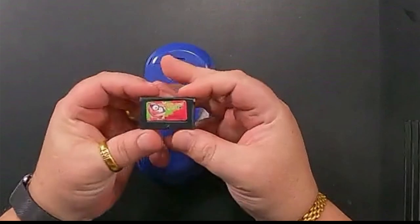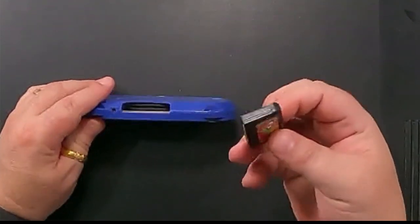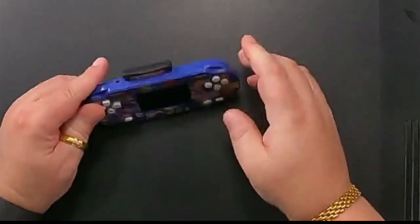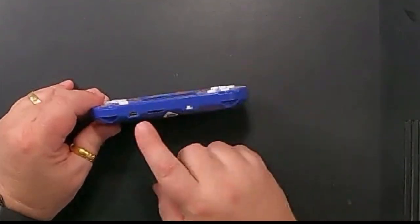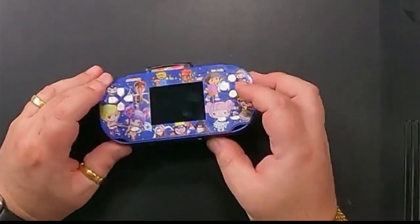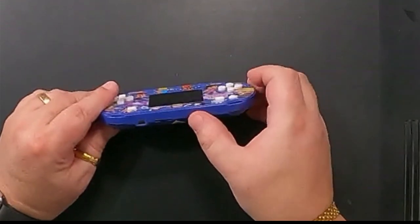There is a game cartridge — this is a very good old-fashioned way to load games in a device. It's not so easy to put it inside. Then there is a charging cable, a volume control which we'll take low because things here are very loud, and a small power switch.